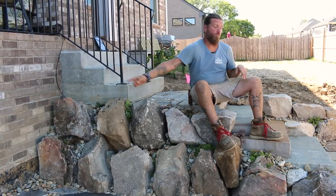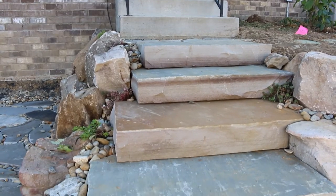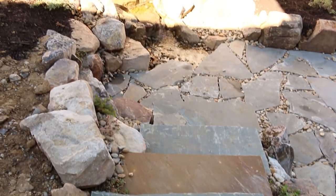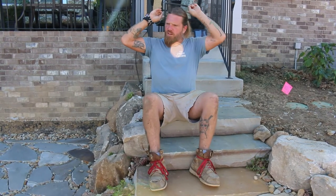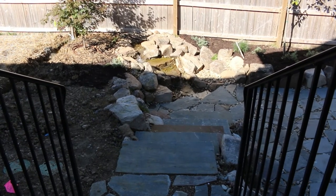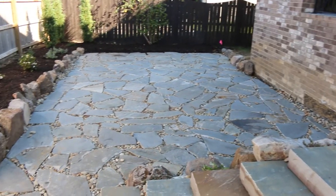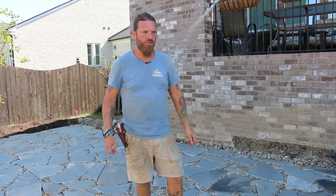My favorite part about this project is these steps — these milled steps. They're roughly level, roughly even, but even just enough that you can use them as regular steppers. I love transitioning from a formal space like the patio deck up here down to a semi-formal space with this live, rough material, and they offset them so it brings you down into the space but also over into the space. That was fun for me to see coming back from vacation. Good job, guys.